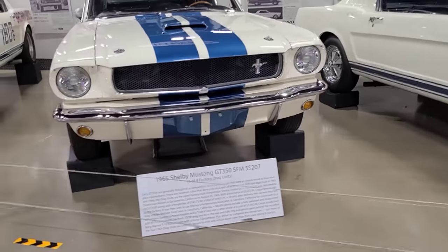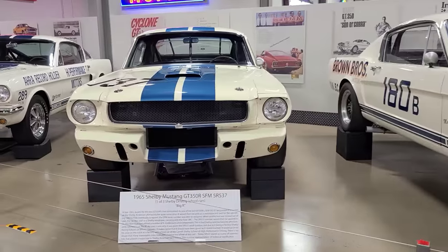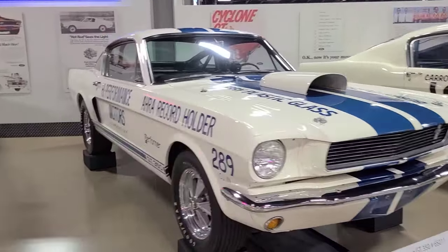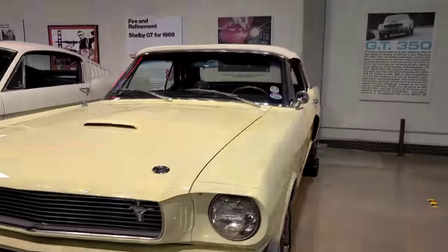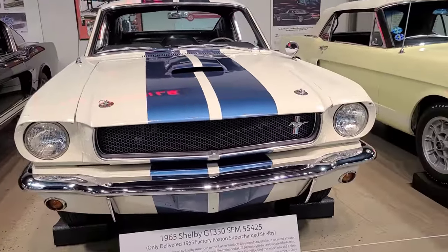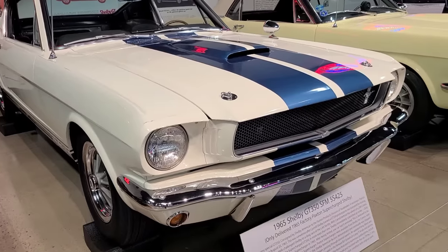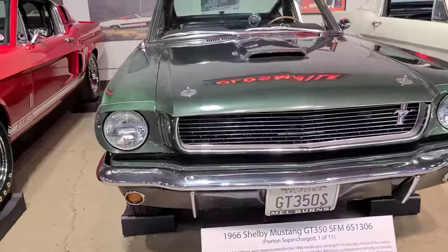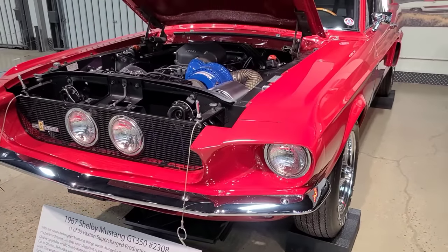These are the GT350s. This one's one of four factory drag units, one of 33 competition production models, one of three Shelby driving school cars, one of four drag cars — factory drag cars. This is a 66, another 66. One of four GT350 convertibles — only delivered 65. Factory Paxton supercharged Shelby. Unrestored, obviously — I see some damage. One of 11 Paxton supercharged 66 Shelby. One of 35 Paxton supercharged production cars.